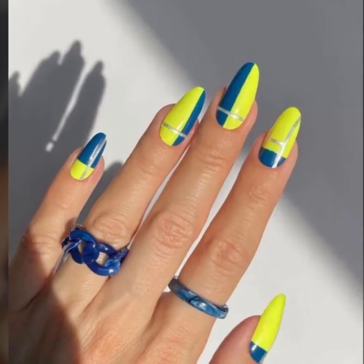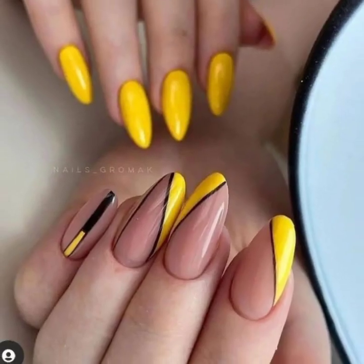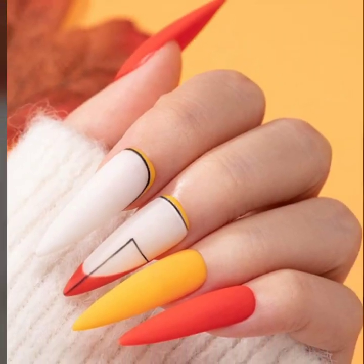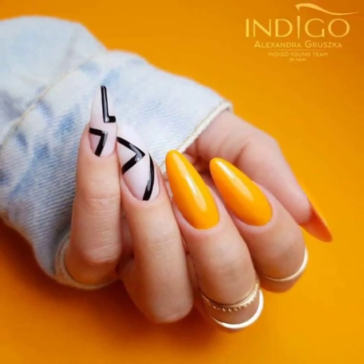After clicking the bell icon you will get notifications of all my videos and you will never miss any videos or collections from my channel. Today you will see modern and stylish girls nail art ideas. Please share my videos with your friends, family members, and social media accounts.